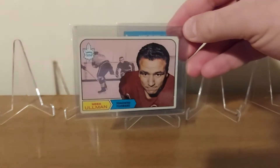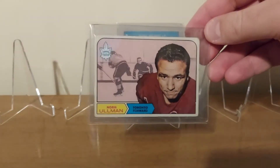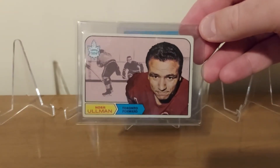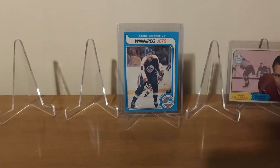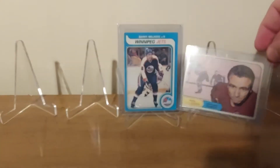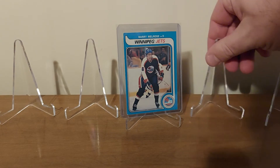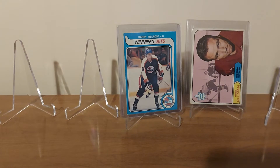This is like a '68 or '69 Norm Ullman. He is a Hall of Famer. It does have a little crease up in that top area there by the Maple Leafs logo. I got this for like $1.51 shipped. For a vintage Hall of Famer at that price, I thought, hey, I'll go for it. That's awesome — for the growing hockey collection. We'll put Norm right here next to Barry.